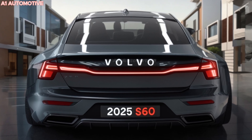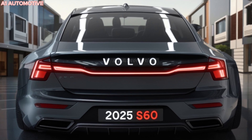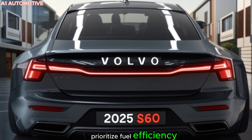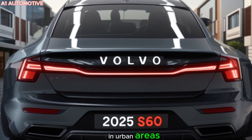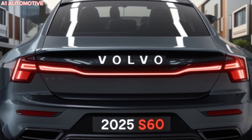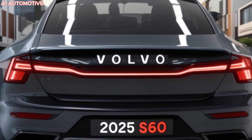The plug-in hybrid will prioritize fuel efficiency and performance, with the potential for all-electric driving in urban areas. Volvo is known for its commitment to safety, and the 2025 S60 is expected to be packed with cutting-edge safety features.